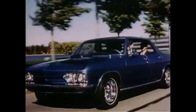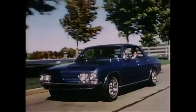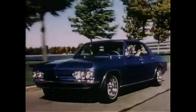But Electro-Vair 2 has demonstrated for the first time what electric car performance could be like when that better power source is found.